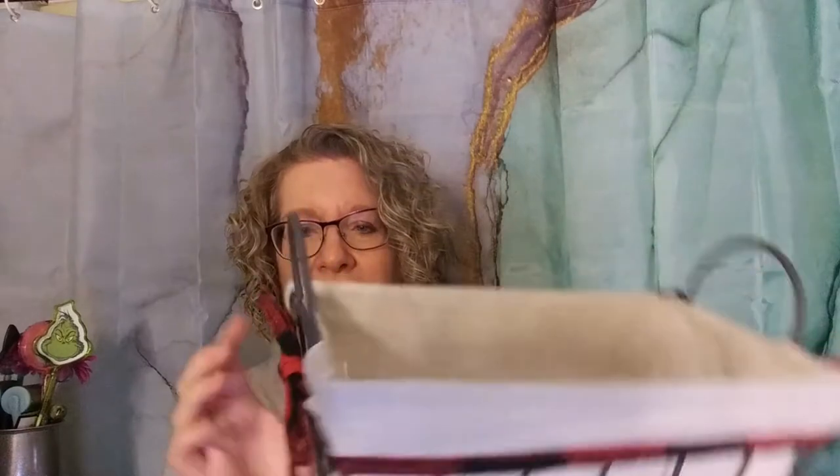I could not pass up this basket. I just thought it was so cute and I can think of 101 uses for it just around my house, never mind as a gift. It was $2.50, so I was like, yeah, you're coming home with me.